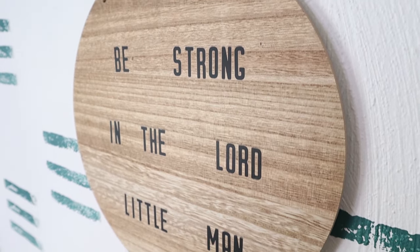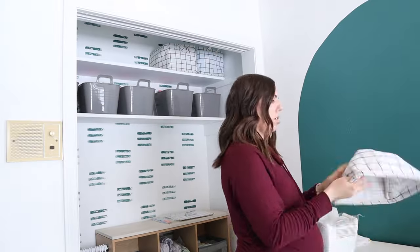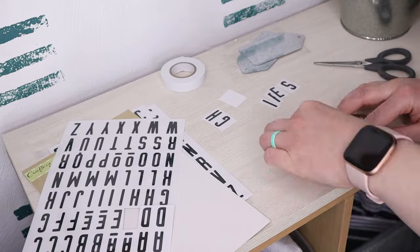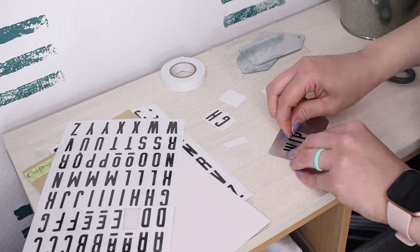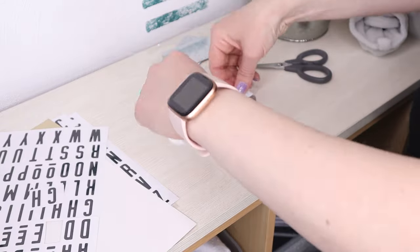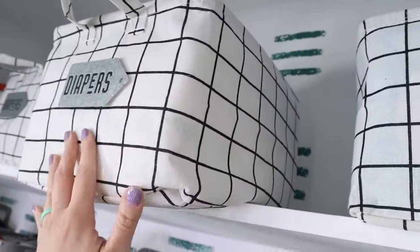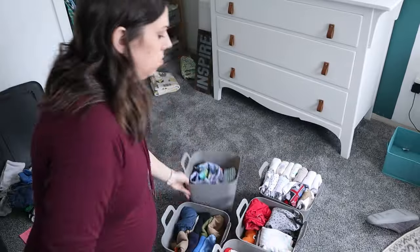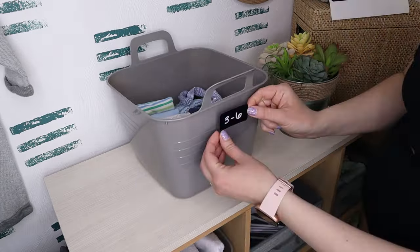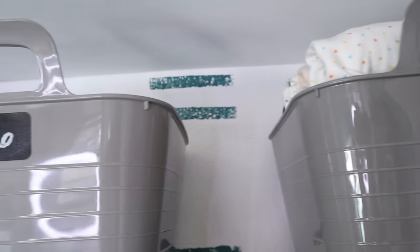I mentioned earlier that we are storing all the extra diapers and wipes somewhere else, and that is in the top of the closet. All of these containers came from the Dollar Tree. The very top row I have dedicated to just a refill station — that is also where I ended up using those really cool transfer letters, along with those galvanized labels from the Dollar Tree as well. Then on the second shelf, these gray bins are where I'm keeping the next size up in clothes — right now these are all three to six month sizes — and I'm using those chalkboard labels so I can easily erase and change them out as the different sizes change.